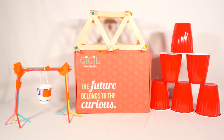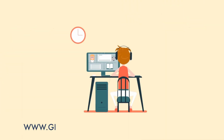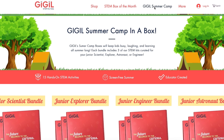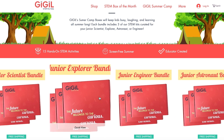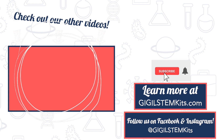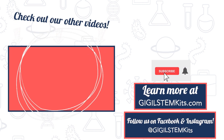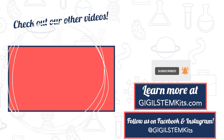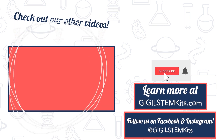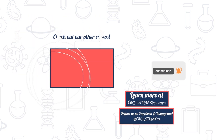Learn more about each activity included in this STEM KIT and explore our other bundles at GIGGLESTEMKITS.COM, and click on the link in the description below.